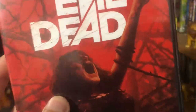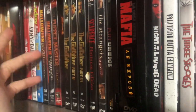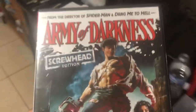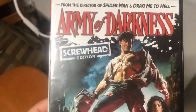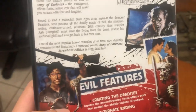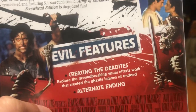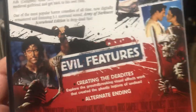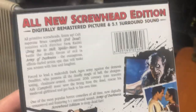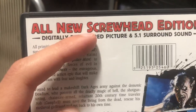Moving on from Evil Dead, I have Evil Dead 3 — which I believe would be called Army of Darkness. This was released by Universal. This is a really, really good movie. I've seen this quite a bit, and this version has the 'Hail to the King, baby' ending, as well as an alternate ending. It shows how they made the effects for the skeletons and zombies. It's digitally remastered with 5.1 surround sound — they call it the Screwhead Edition.